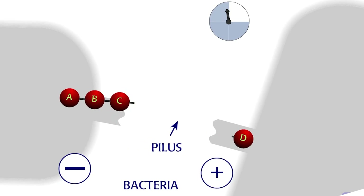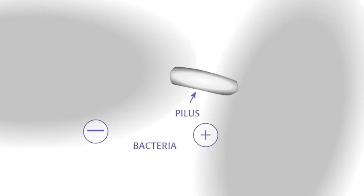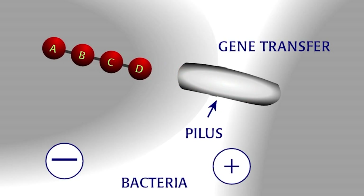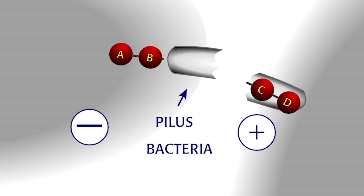These experiments show that bacteria mate and exchange genes much like plants and animals. This convinced scientists that bacteria can be used as models for looking at gene function in higher organisms.